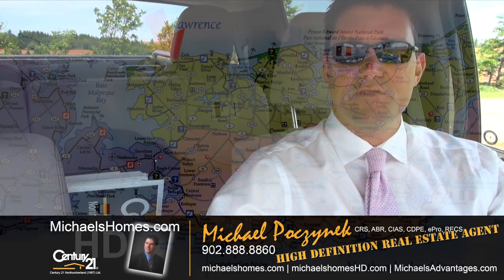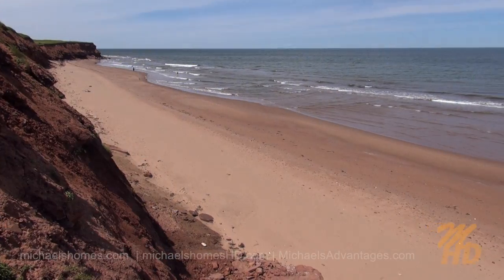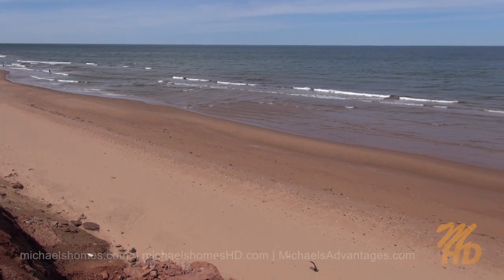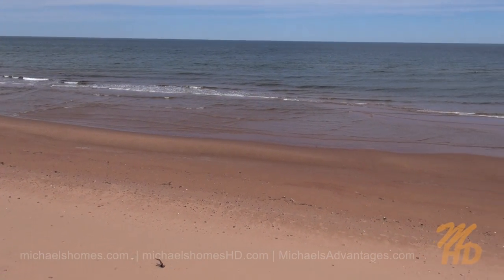Today we're looking at a listing in beautiful Seaview on the North Shore, with access to some of the most phenomenal beaches you're going to find anywhere in Atlantic Canada. Today it's 46 Eddie Murphy Road in Seaview — almost 3,000 square feet and almost an acre. Let's go take a look.